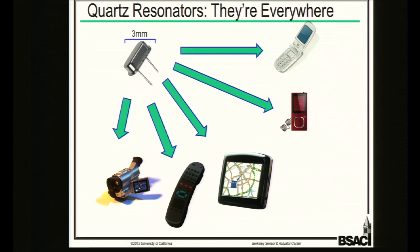A little motivation for this work: every communication device — cell phones, consumer electronics — has quartz resonators or equivalent resonators like SAW resonators for timing, oscillators, and RF filters. A typical resonator might be three millimeters on a side, which sounds small but on a modern cell phone still takes up a fair amount of space.